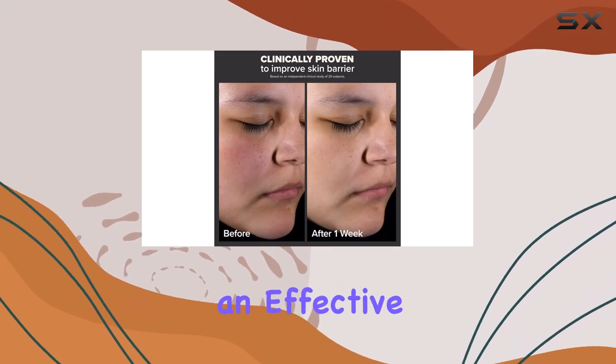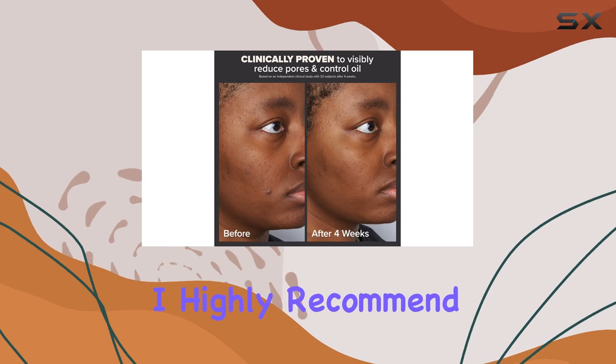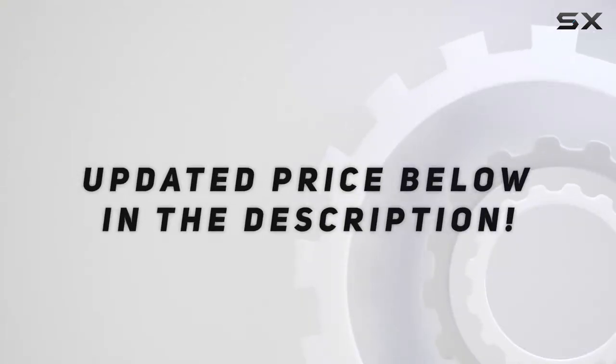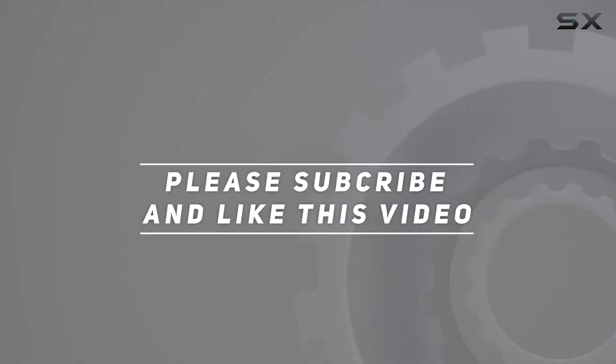If you're on the hunt for an effective exfoliant that delivers on its promises, I highly recommend giving this a try. Check out the video description for the updated price. Thank you for watching.